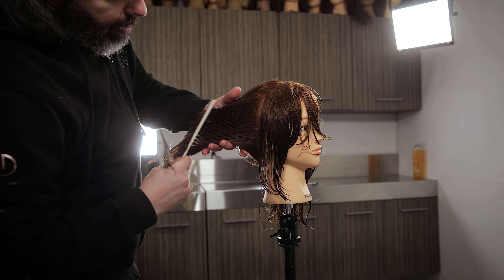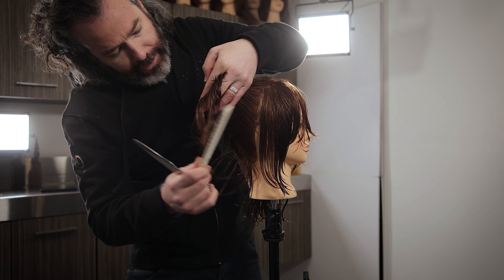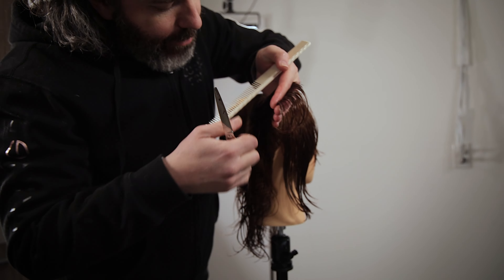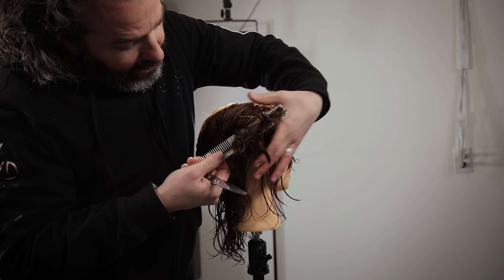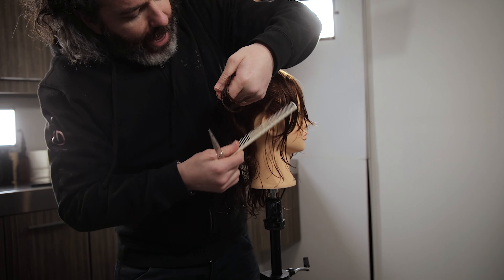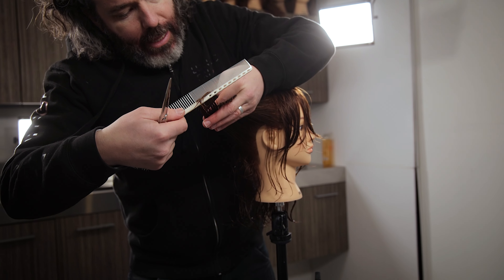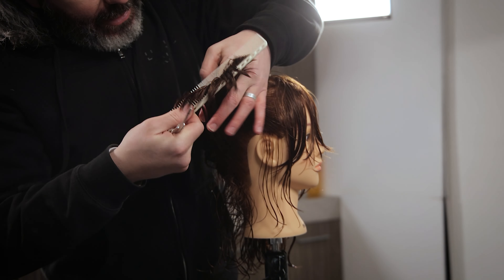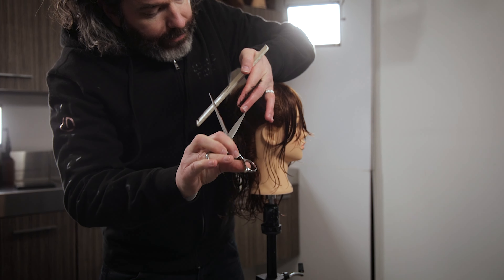The other thing you want to keep in mind is that when you're doing a traditional mullet — because this would essentially have a similar shape to a shag mullet — with a mullet, you're going to have more disconnection than you are with this. This is going to be a lot more blended to the actual lengths underneath.